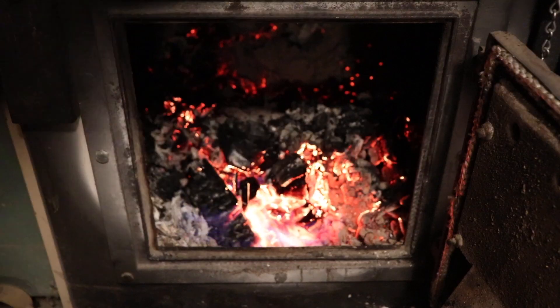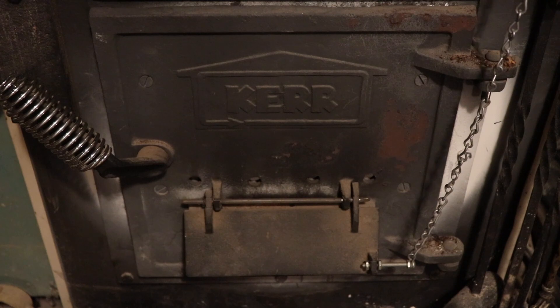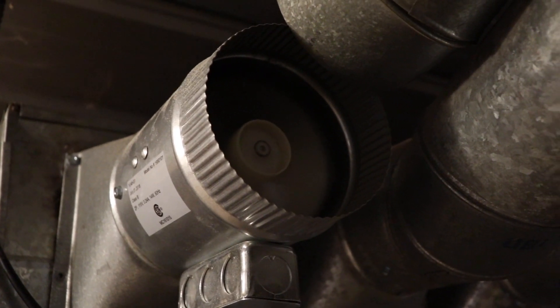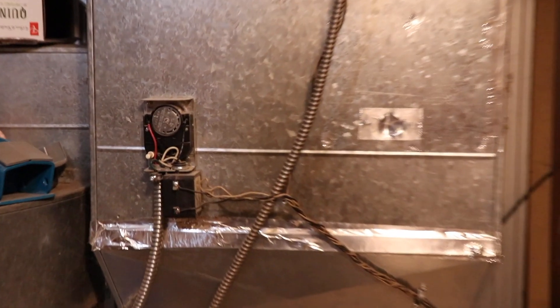Another way we reduce energy usage is by controlling how and when the furnace operates — it is an extremely demanding appliance. This winter, to reduce the draw that the powerful blower fan has on our batteries, I installed duct fan boosters to push hot air to cold parts of the house. This started as an experiment, but it worked so well that I decided to install these duct boosters into all accessible ductwork in the lower part of the house.